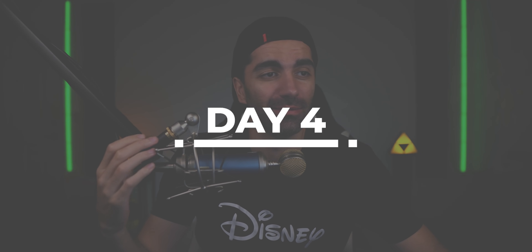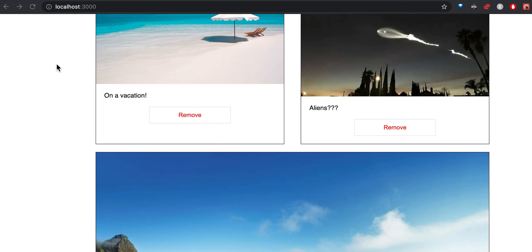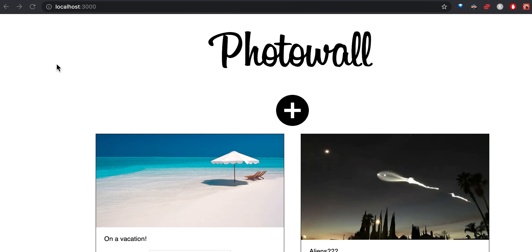There was a lot covered today but it all made sense so far and the application is coming together nicely. Alright, it's day four, and today we learned a lot — all about routing. Basically, when someone clicks a link, it loads a specific component based on what you set it to. The best way to demonstrate is to just show what I have so far.